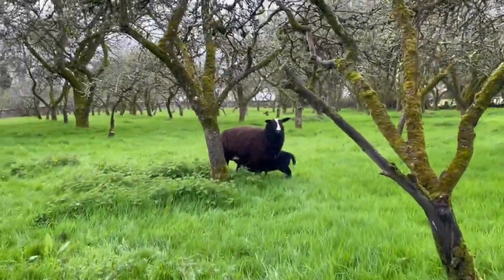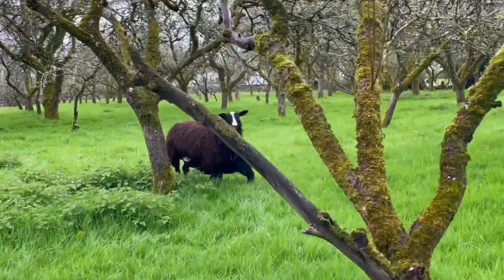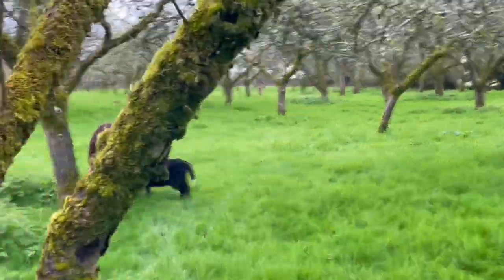Just a little bit wobbly, but she's a really lovely strong lamb.